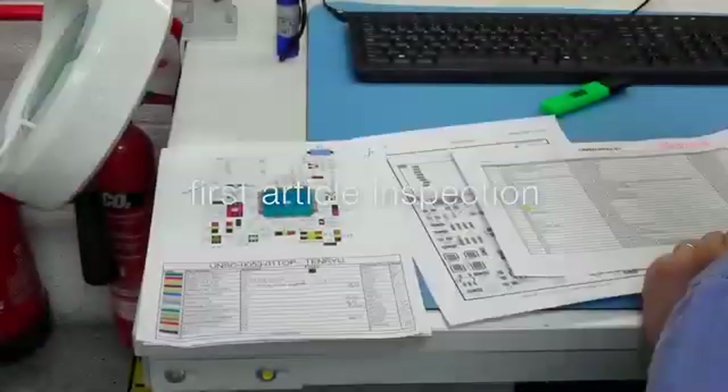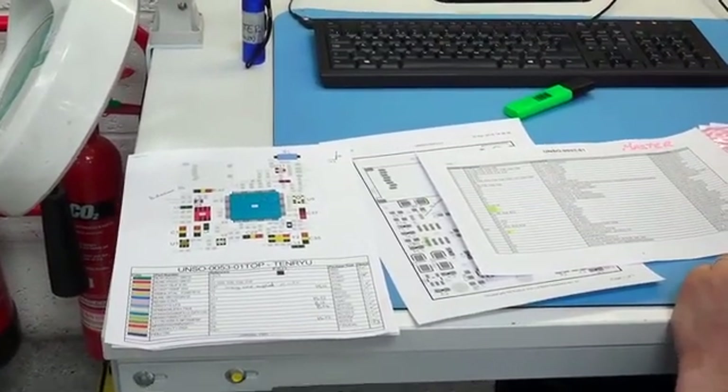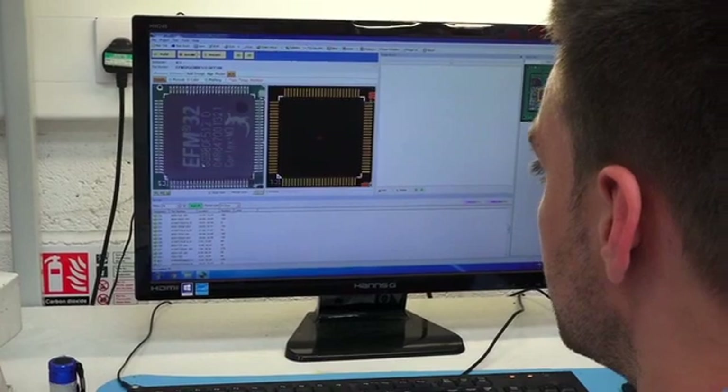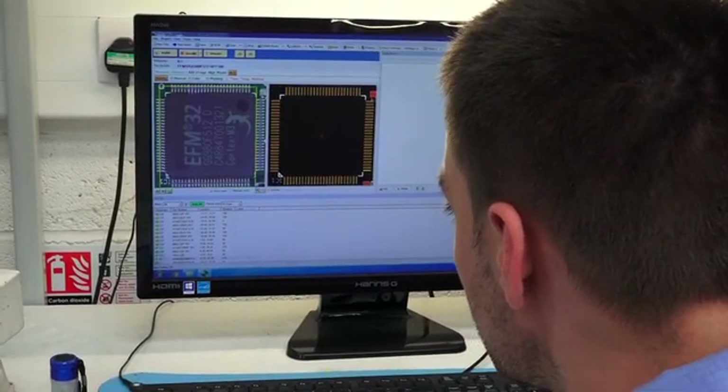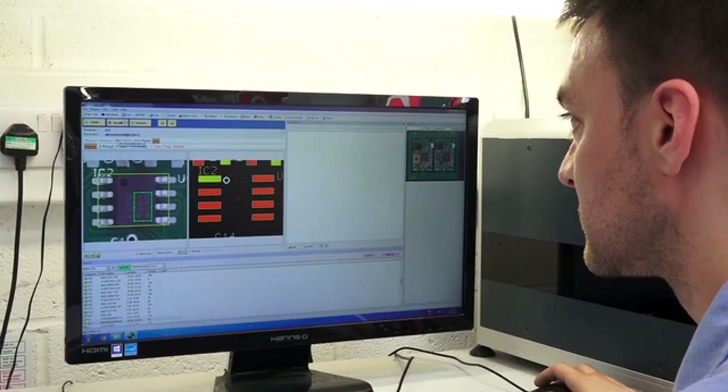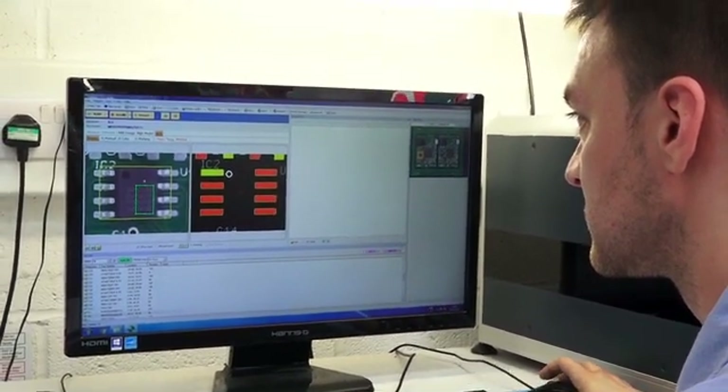At the end of each SMD line is a solder reflow machine — a conveyorized oven that fuses the solder paste into a solder joint. The SMD machines are extremely productive and it's essential that we check the first-offs are correct. To do this we inspect them on a small AIM machine called a first article inspection machine, which checks that the correct part is placed with the right orientation at the right coordinate. Here we're programming the text on this particular part, drawing a box around it, and the machine will inspect that box to make sure the text it has recorded is seen on all subsequent parts.